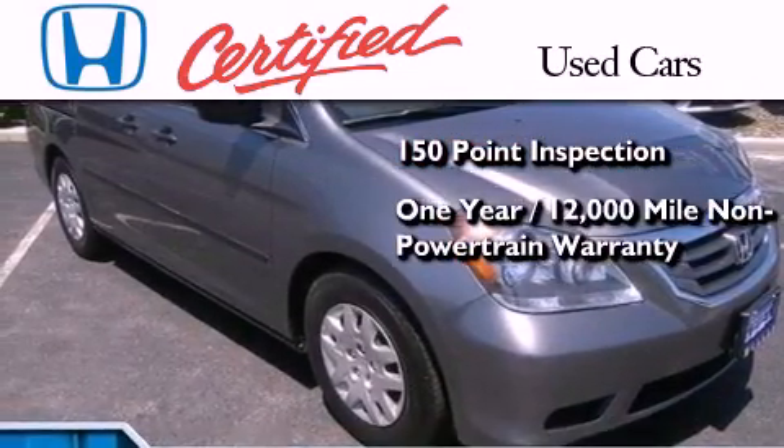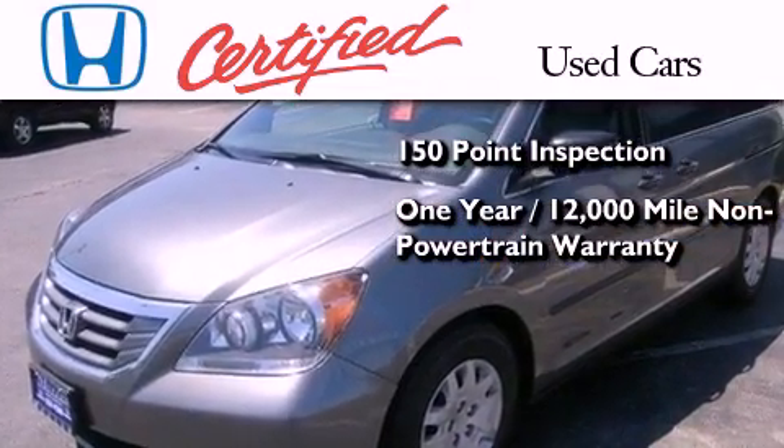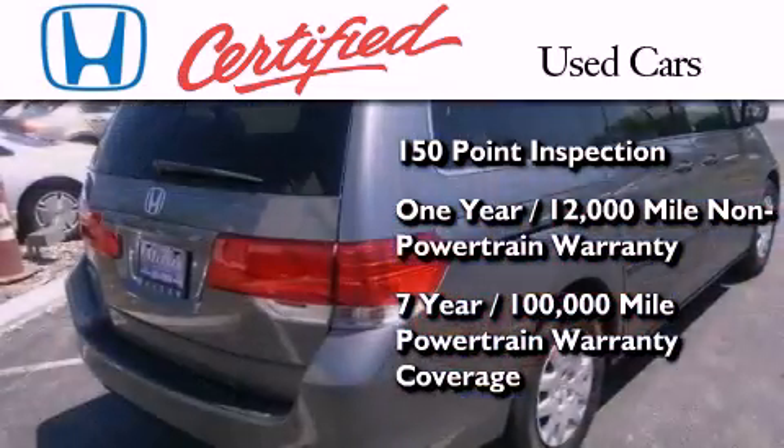This includes an additional one-year or 12,000 miles of non-powertrain equipment warranty coverage on top of what's left of the original new car warranty, and seven years or 100,000 miles of powertrain warranty coverage.